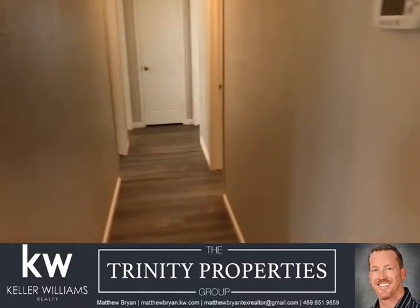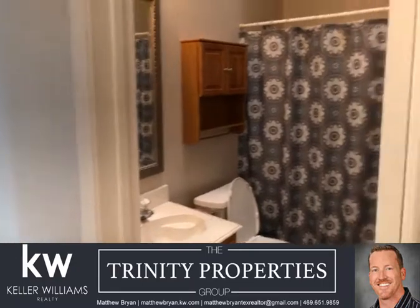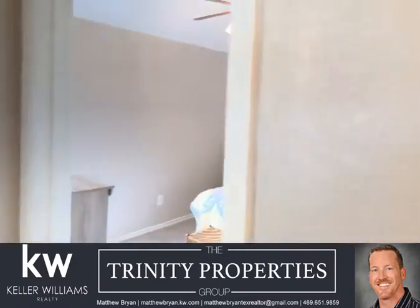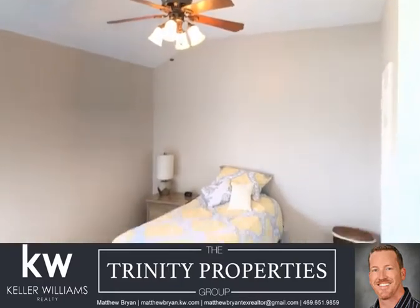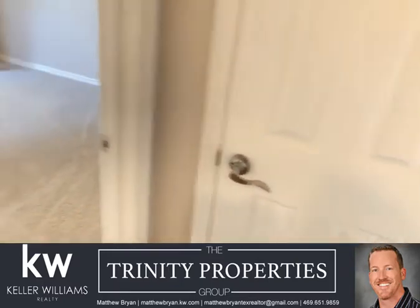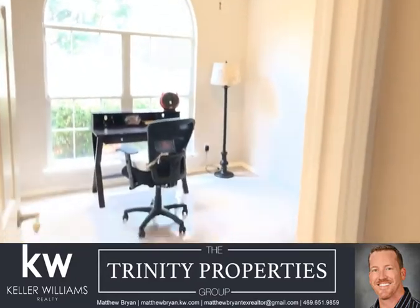Down here you've got three bedrooms that share a bath. Tall ceilings in this home, the linen closet here, and a big Palladian window.